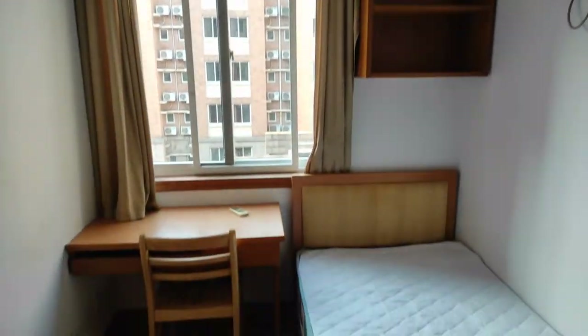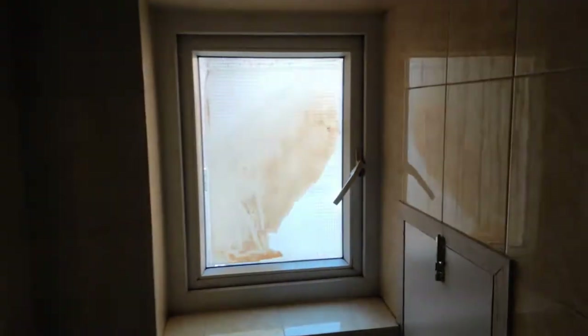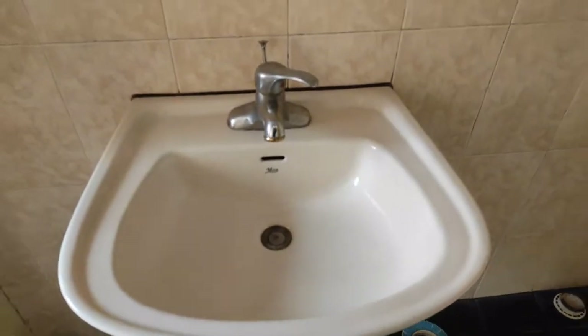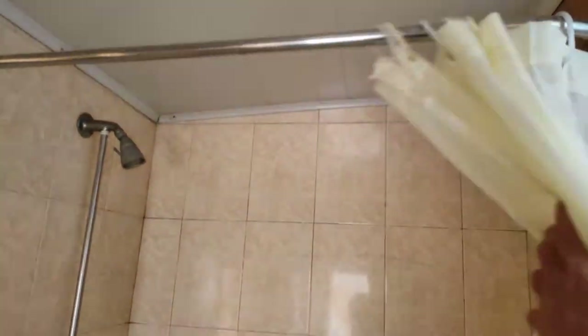Let me show you the bathroom. There is a washing machine with a mirror. Here is the commode and a wash basin with mirror. And this is the best part — you have curtains to separate the toilet and bathroom, with a good shower head.